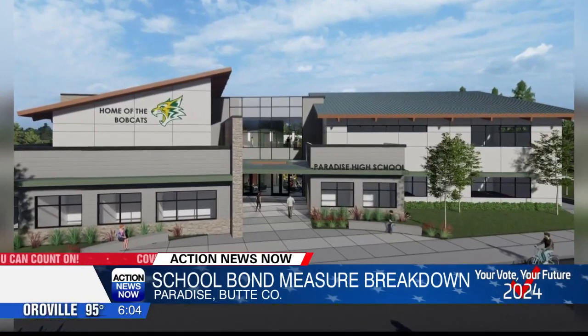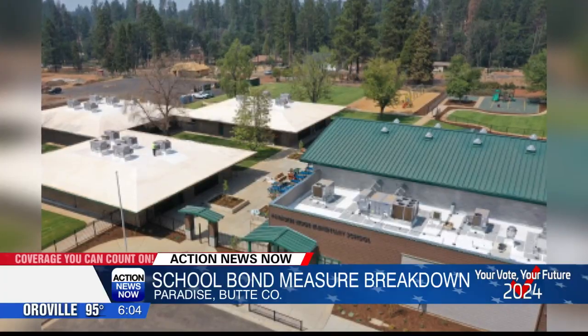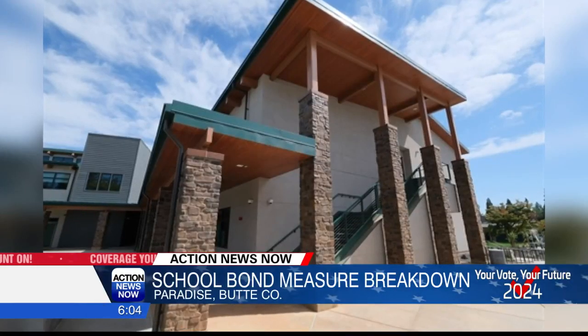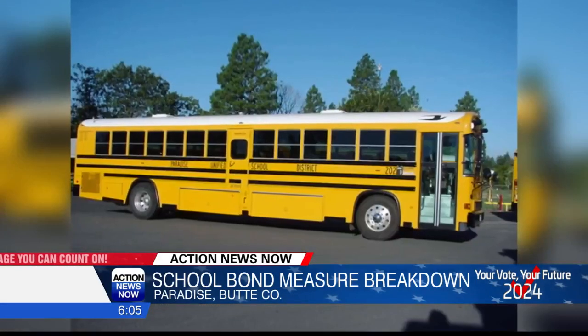To assure funds are spent only as specified in the measure, Measure G requires the appointment of an independent citizens oversight committee and the completion of annual financial and performance audits. Measure G, much like the other measures we've talked about, needs at least 55% of voters to say yes to pass on the ballot on November 5th.